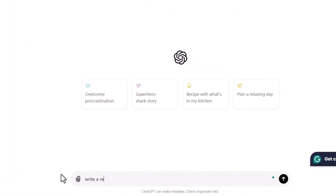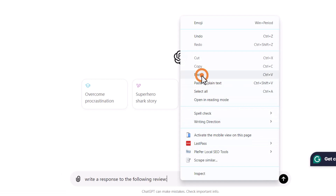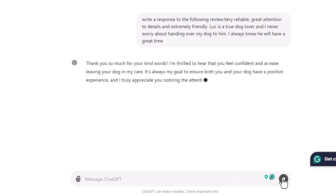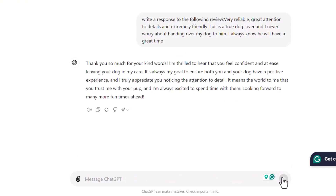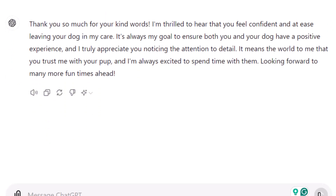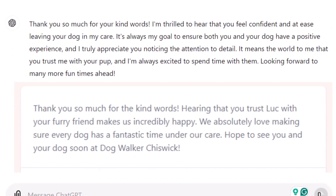Let's use the same review from our previous example. Head over to ChatGPT and enter the following prompt: 'Write a response to the following Google review,' then paste your review and press Enter. Just like GMB Everywhere, ChatGPT will generate a response based on the review. Does it sound human? Absolutely. However, as with most AI-generated content, you might need to tweak it slightly.